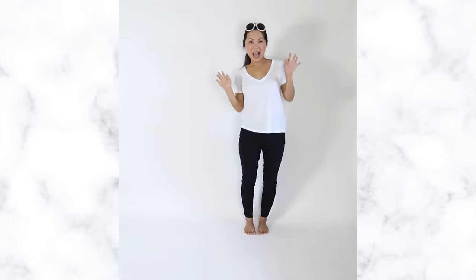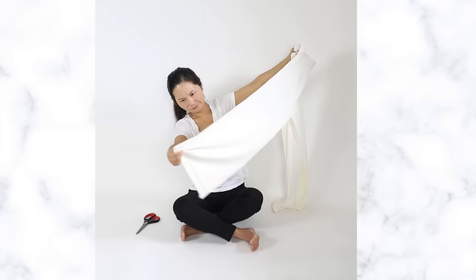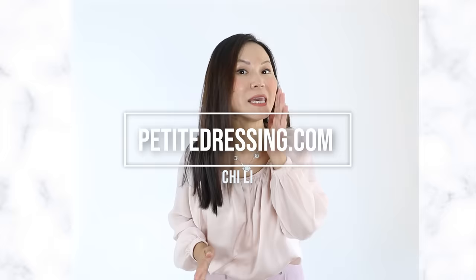Hi, my name is Chi. I am five-two, and having short legs and looking for pants means a struggle. Hello, my beautiful darling — if pants are hard for you because you have short legs like me, today's video will change your life. Let's dive in!